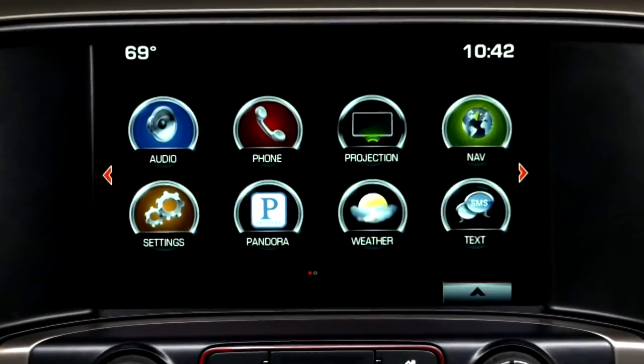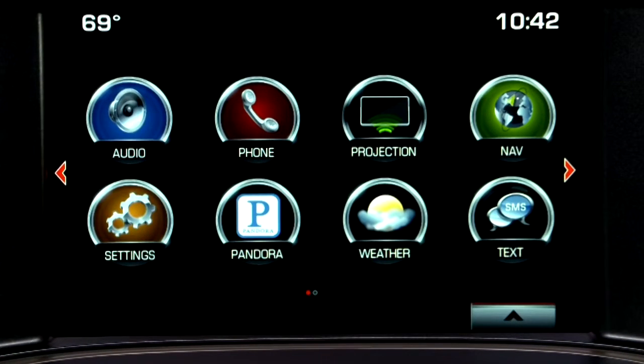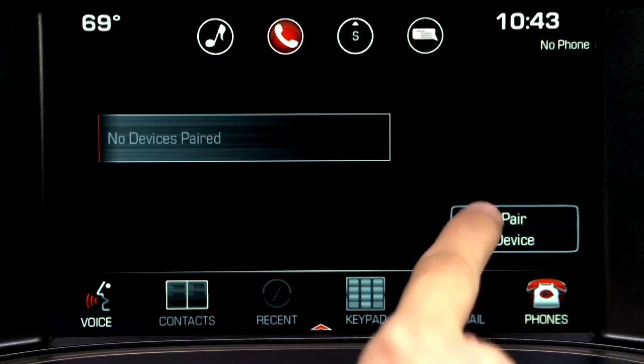Now you're ready to pair a phone using the IntelliLink's touch screen or by voice commands. From the home screen, tap the phone icon, then tap Phones and Pair Device.